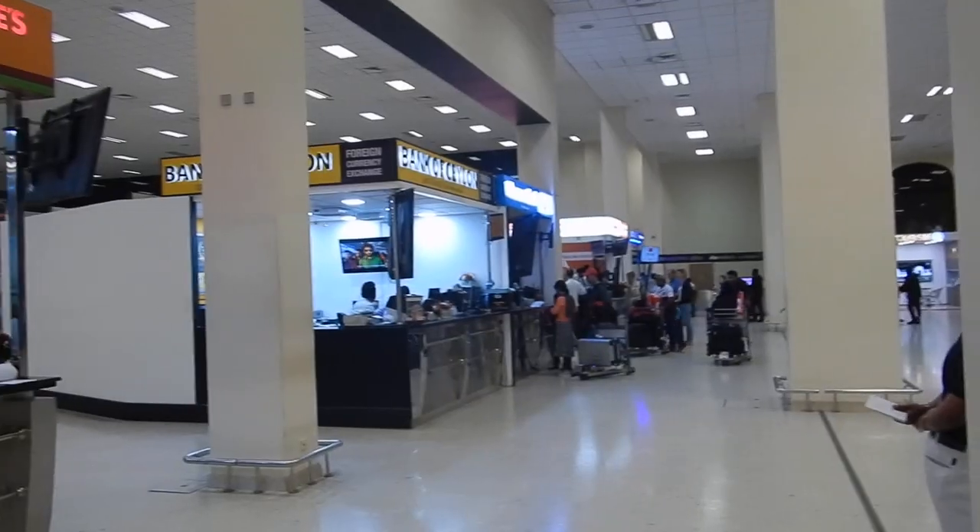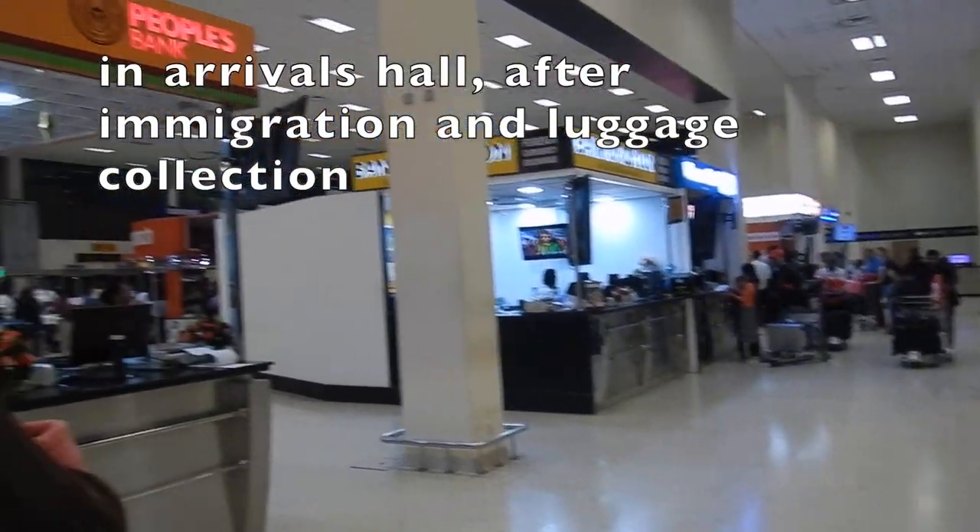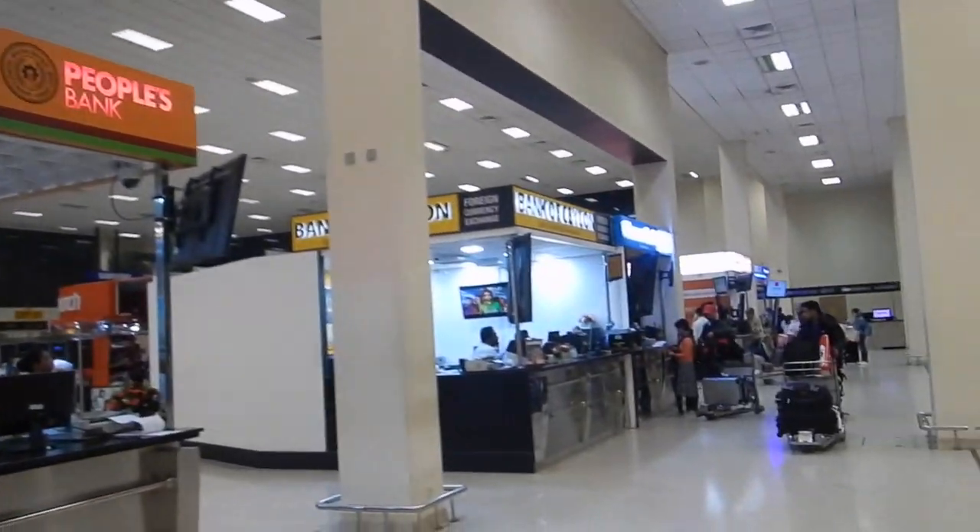Hi travellers, I'm Anne's daughter Luleko. This video shows the money exchange facilities available at the arrivals terminal in Colombo Airport.